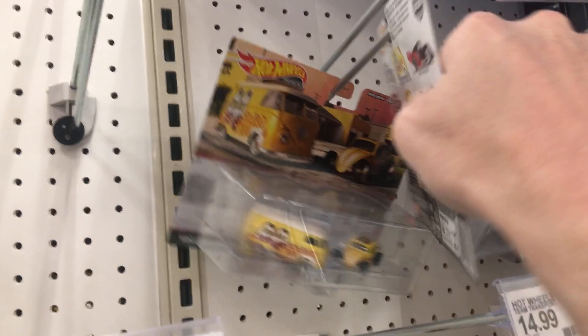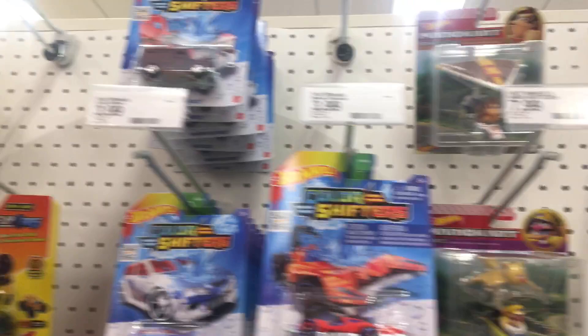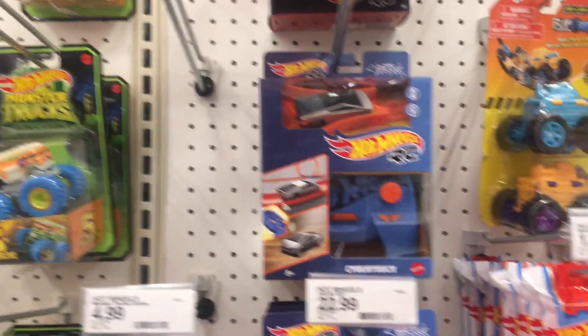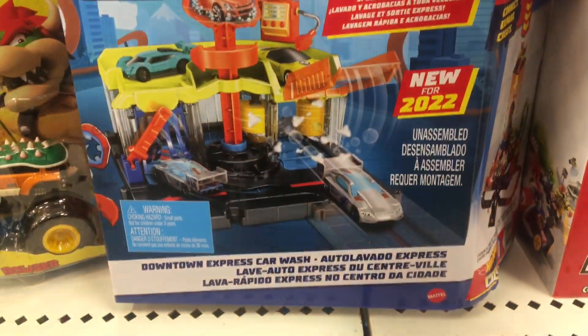Still looking for that Corvette pack — not Camaro, I'm sorry, Corvette pack. That yellow Corvette, man, that thing is awesome. In my opinion, that yellow Team Transport Corvette is better than the American Scene Corvette they just came out with, that white one. Way better.